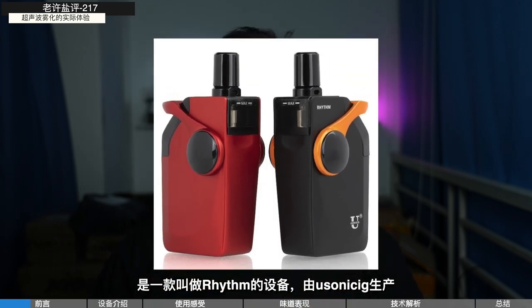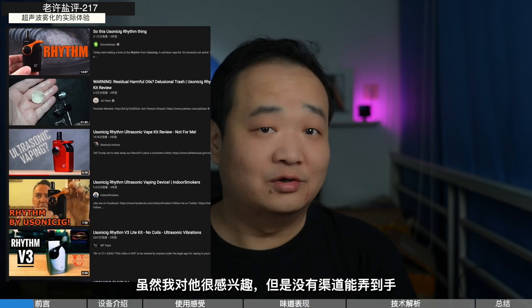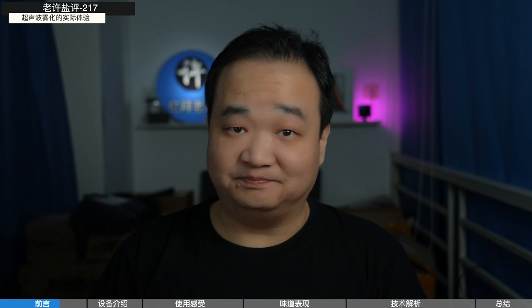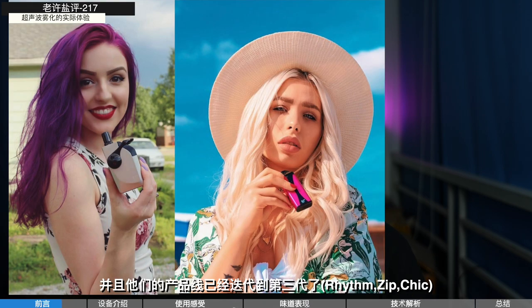The first time I heard about this kind of device was three years ago. On YouTube, there is a device called Rhythm, made by USonicSig. I had no way to get it, though I was really interested. Then in 2021, I found that USonicSig was established by China Tobacco Group of Hunan. Their official website said they started this technology in 2014 and released the first generation Rhythm in the UK in 2018. By 2021, they had registered more than 400 patents about ultrasonic optimization, and their product line had been updated to third generation.